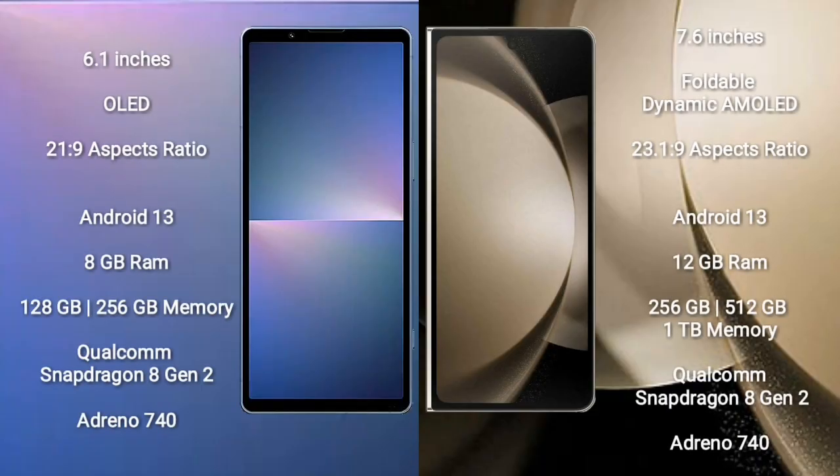Sony Xperia 5 Mark 5 comes with a 6.1-inch OLED display and aspect ratio 21:9. Samsung Galaxy Z Fold 5 comes with a 7.6-inch foldable dynamic AMOLED display and aspect ratio 23.1:9.